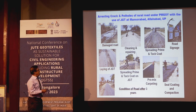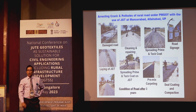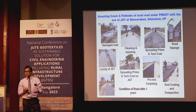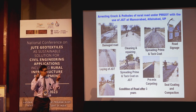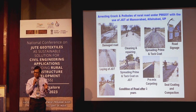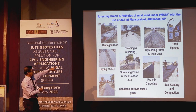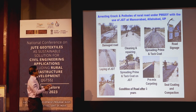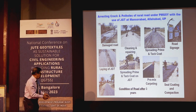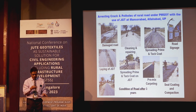Dr. Pataria at NRIDA called us to Lucknow as NJB had been declared a technology provider. We inspected the road and suggested remedial measures. Using the same method on a paved road that had deteriorated after two and a half years, the road was repaired with prime coat, tack coat, and JGT. Even after three years of construction, the road showed no subsidence, no crack, no reflective crack and negligible potholes.